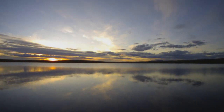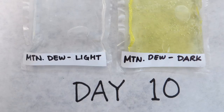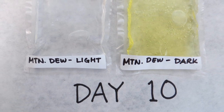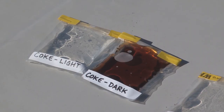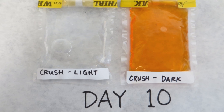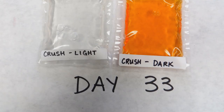I can show you the dark control samples now. Here's the Mountain Dew that's been left out in the sun and the Mountain Dew that was left wrapped in foil in the dark. One of the most striking is the Coke that's light compared to the Coke kept in the dark, and the Orange Crush kept dark compared to the Orange Crush kept in the light.